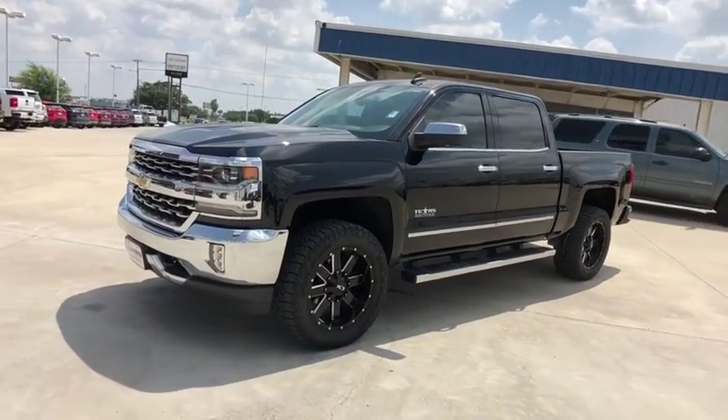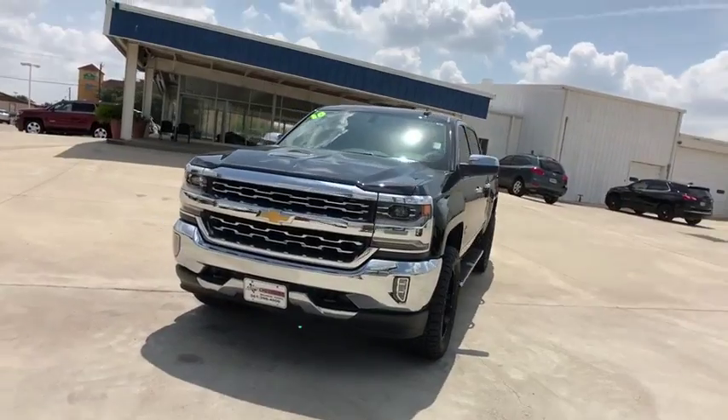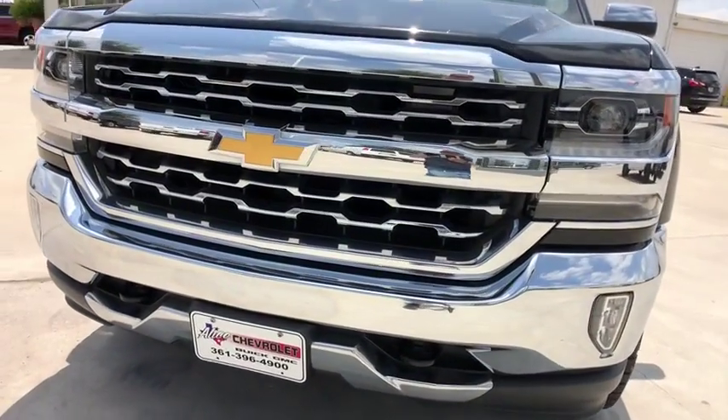Universal garage door opener. Center armrest. Electronic stability control. Fog lights. Security system. Rear window defroster. CD player. Power windows. Trip computer. Heated front driver and passenger seats.